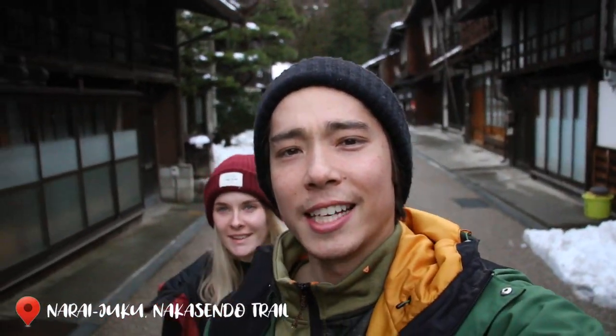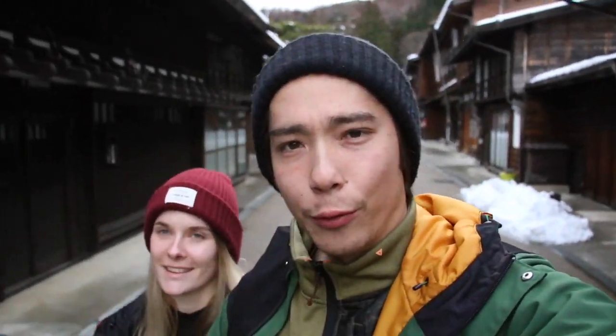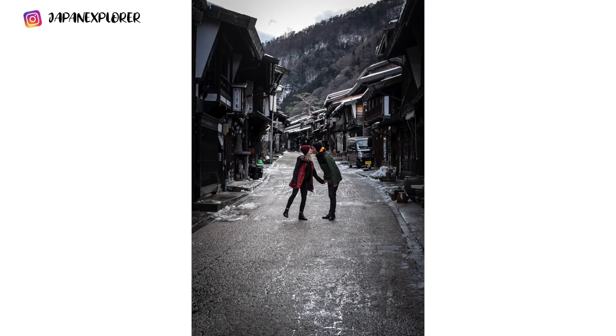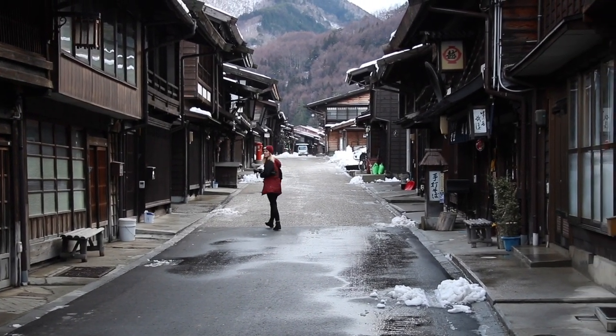We arrived at the next destination — we are in Narai and we are all alone. It's a beautiful little town and all the houses here look so Japanese, exactly what we wanted. So excited! And it seems like people actually live in these houses too.